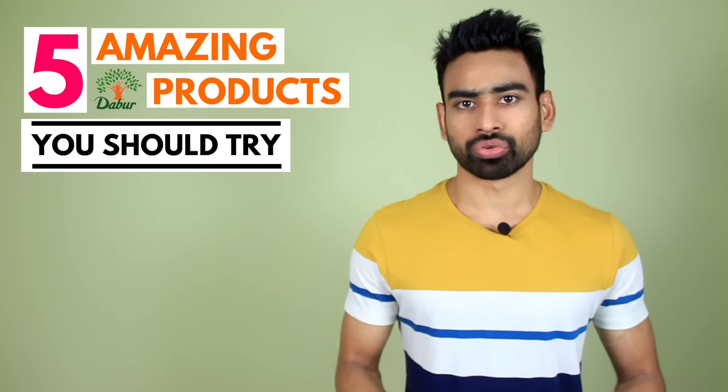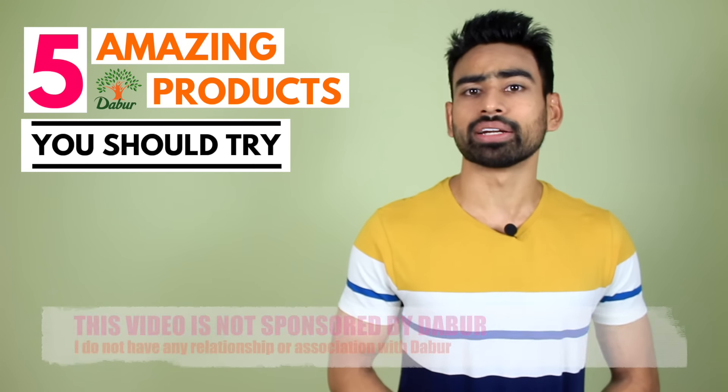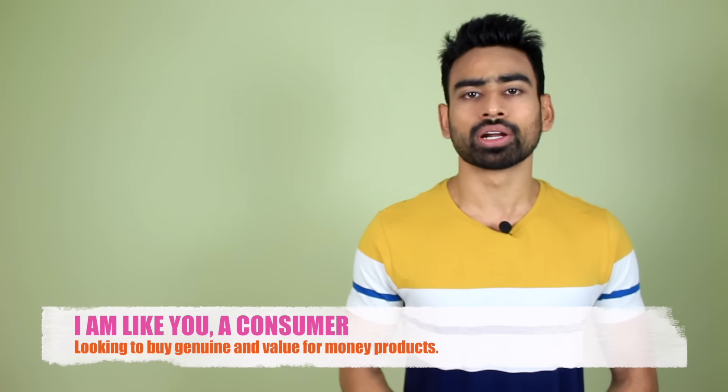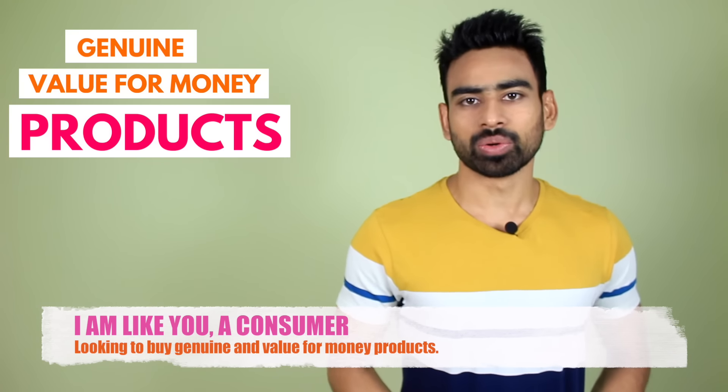5 amazing Dabur products that you should try. Before I start talking about Dabur products, I want to make this clear that this video is not sponsored by Dabur, nor do I have any kind of relationship or association with them. I'm just like you, a consumer looking to buy genuine and value for money products. So watch this video till the end so that you do not miss out on any product.